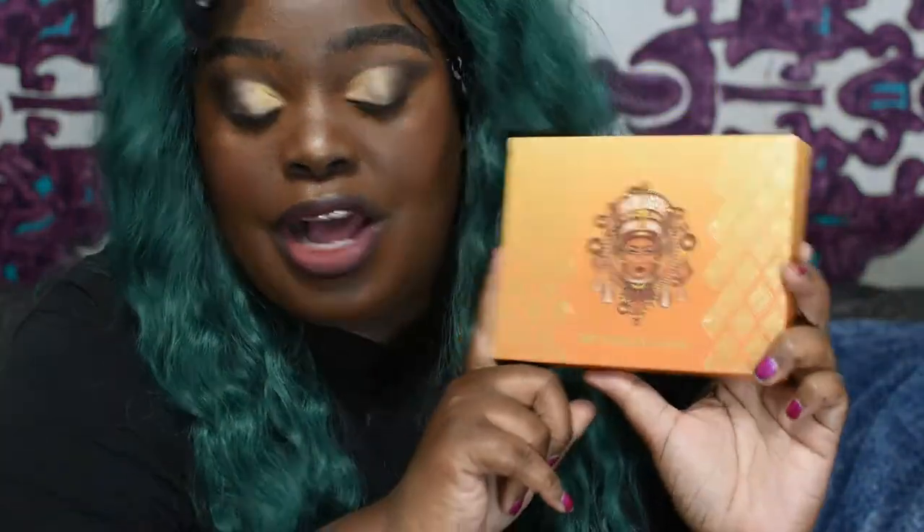Hey y'all, it's me Kimmy and I'm back with another video. Today we're going to be talking about Juvia's Place's new palette — right here — called the Nubian Earth Palette. It's obviously a new addition to the Nubian collection. I think there are like three or four other Nubian palettes.